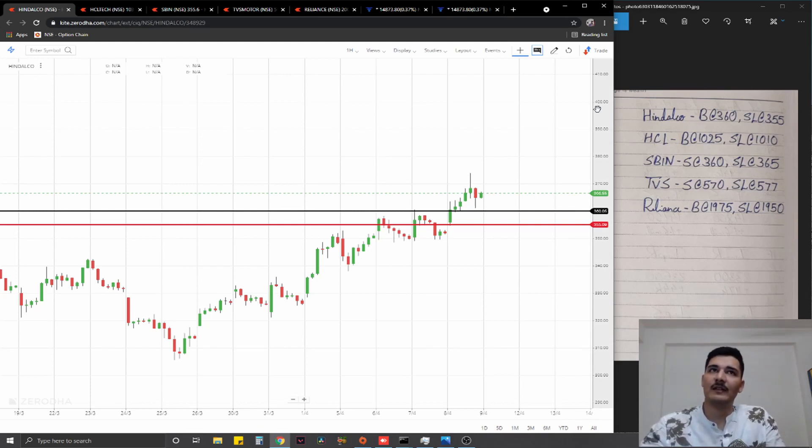When I talk about the watchlist trades for tomorrow, the first thing we have is a simple structure-based entry on Hindalco, where we are going to go for a long at 360 at the nearest swing point, stop loss at 355, ideal targets one percent on the upside.